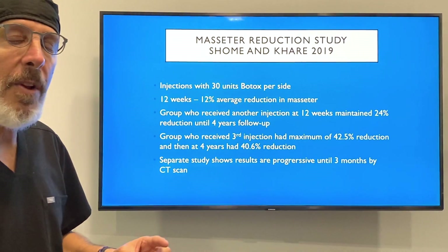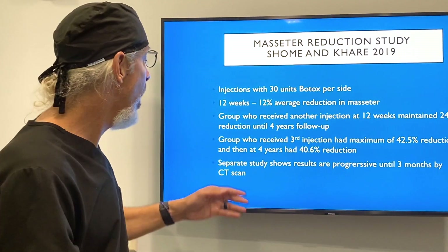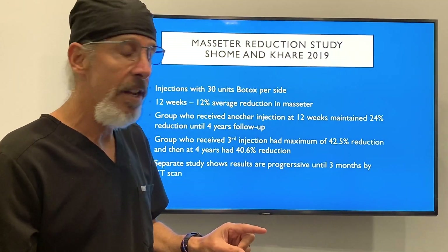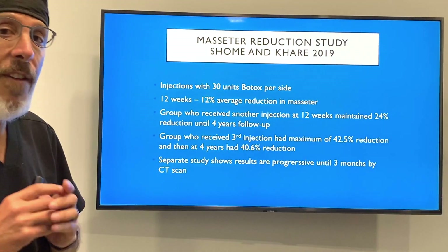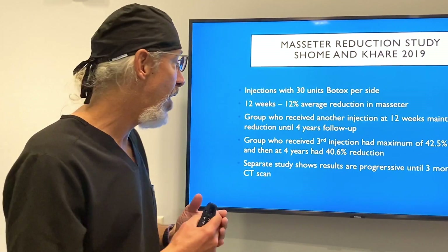That 24% reduction was maintained for four years. A third group got three injections over another 12 weeks, and at that time they got a 42% reduction, and at four years they got a 40% reduction. So it's very effective for long-term results when injecting the masseters with Botox.